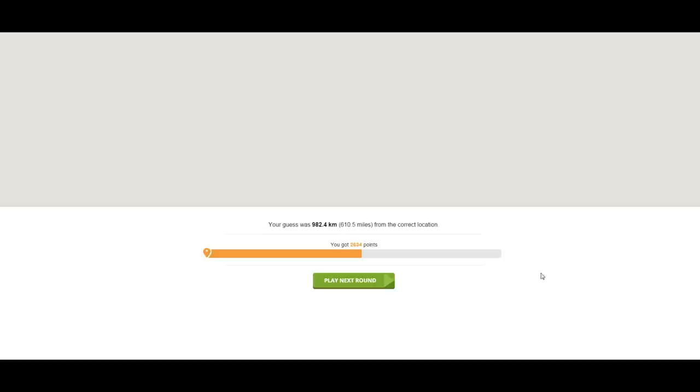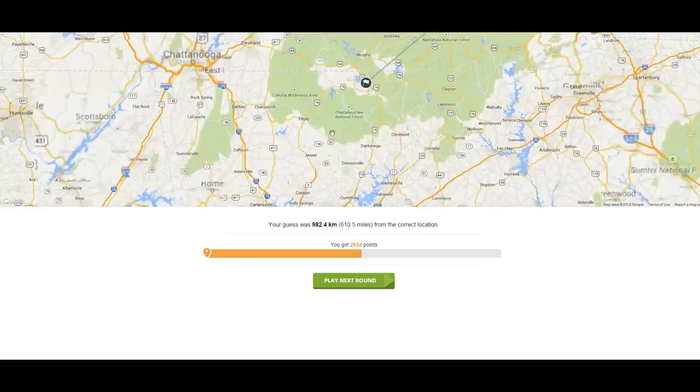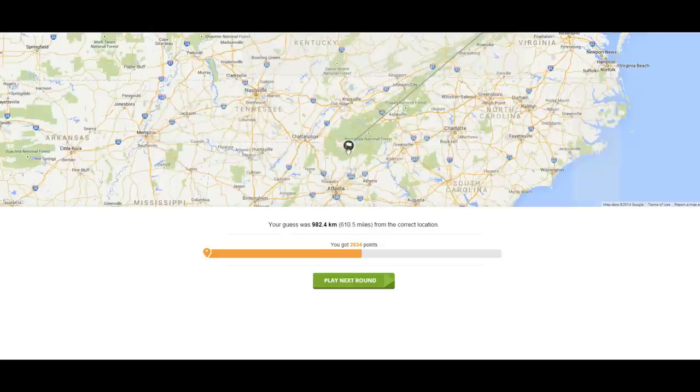You were 982 kilometers away. It was in Georgia — just off the state line, way down yonder on the Chattahoochee. It gets hotter than a hoochie coochie — that's where it was. That's where Alan Jackson's from. I'm content with that answer.